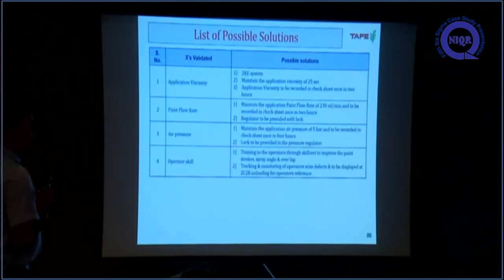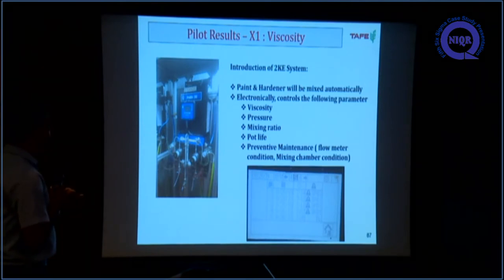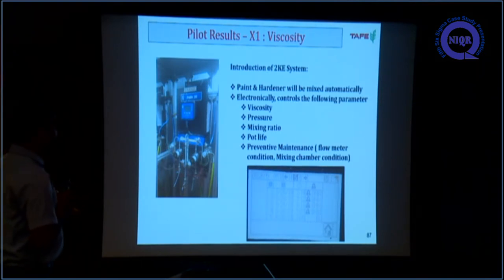For the four confirmed causes, the first is application viscosity, which can be controlled using the 2KE system. We feed 25 seconds into the system, so if any deviation from 25 seconds occurs, the system gives an alarm. For paint flow rate and air pressure, operators tended to change values frequently with no earlier control. We introduced the 2KE machine — an electronically controllable machine that controls viscosity, air pressure, mixing ratio, and pot life. It also acts as a Poka-Yoke, generating error codes for any deviation.